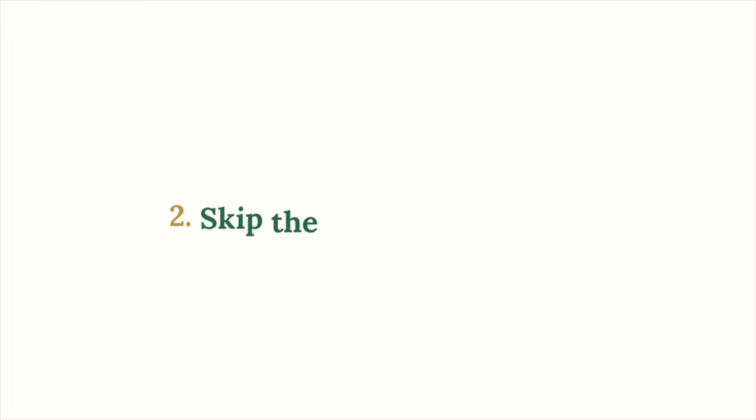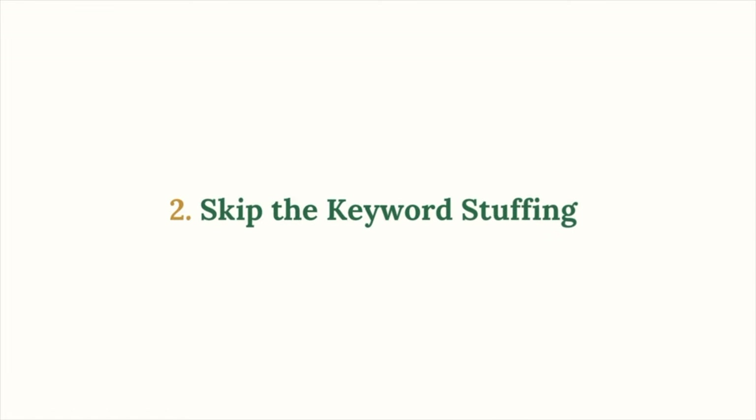The second mistake is keyword stuffing. This is a mistake we used to make ourselves based on misinformation. We thought that hiding keywords in tiny text on reels, captions, and stories would help us rank higher. But Instagram's algorithm is smart and this violates their guidelines. If you try this, your account will get flagged eventually. It's a shortcut that doesn't work, so don't waste your time trying to outsmart the system.